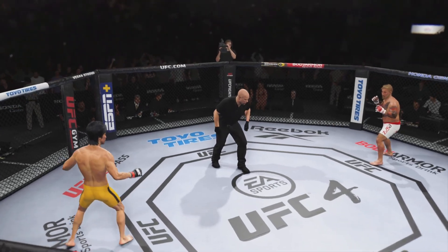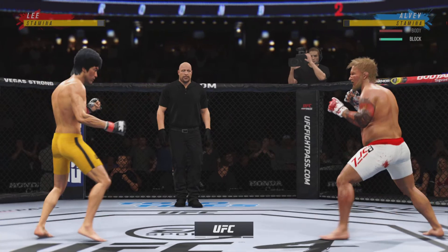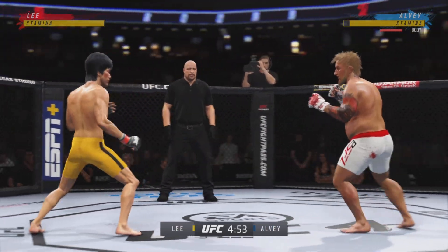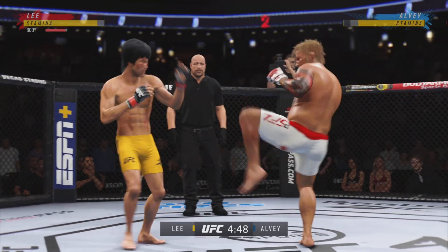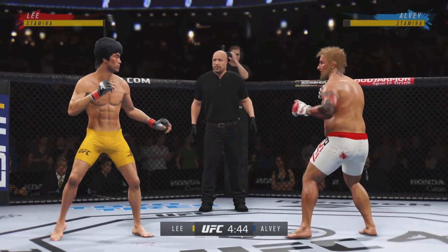Round two! How is he still standing? Brutal knee to the body — brutal knee to the body. He continues to work the body here. That's going to be a backfist — he telegraphed it.